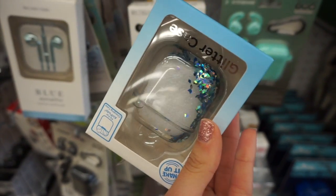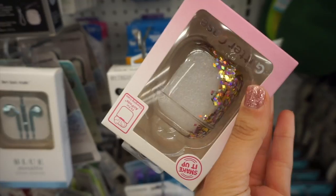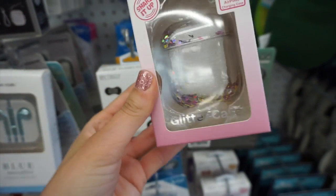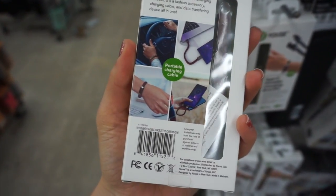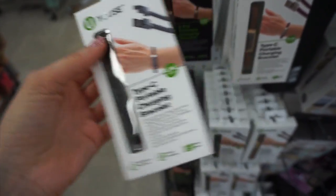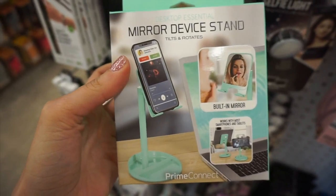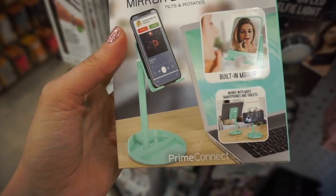They had really fun glitter cases for Apple AirPods — I love the floating glitter cases, I always think they're fun. These bracelets are so cool: when you detach the metal part, it actually becomes a charging cable for your phone, and they have one for iPhone as well. That's it — I hope you enjoyed shopping with me at Five Below this week. Let me know what you found and I'll see you in my next video!